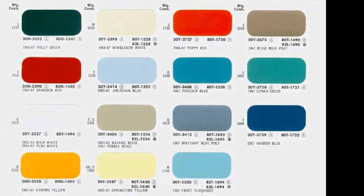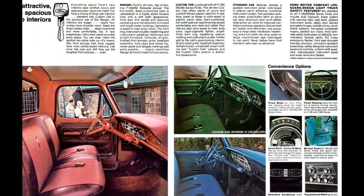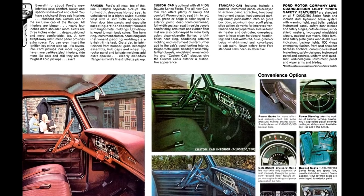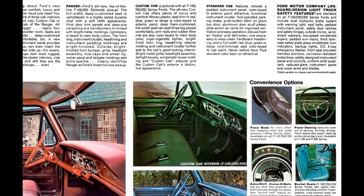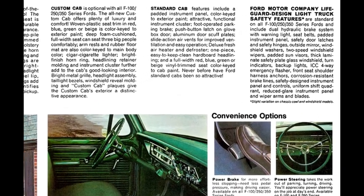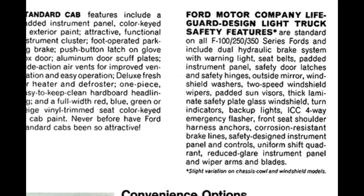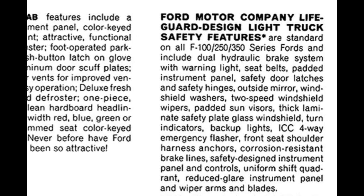Regular two-tone paint options were available on F-100, F-250, and F-350. Deluxe two-tone paint options were available on F-100 and F-250 style sides. Ford included many safety features as standard for 1967 in F-100, F-250, and F-350 series trucks, to include dual hydraulic brake system with warning light, seat belts, padded instrument panel, safety door latches and hinges, outside mirror, windshield washers, two-speed wipers, padded sun visors, laminate safety plate windshield glass, four-way flashers, and more.